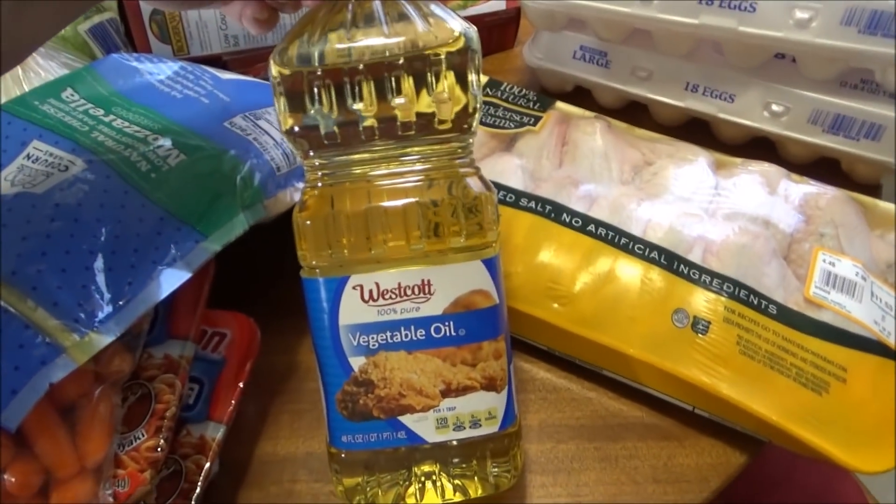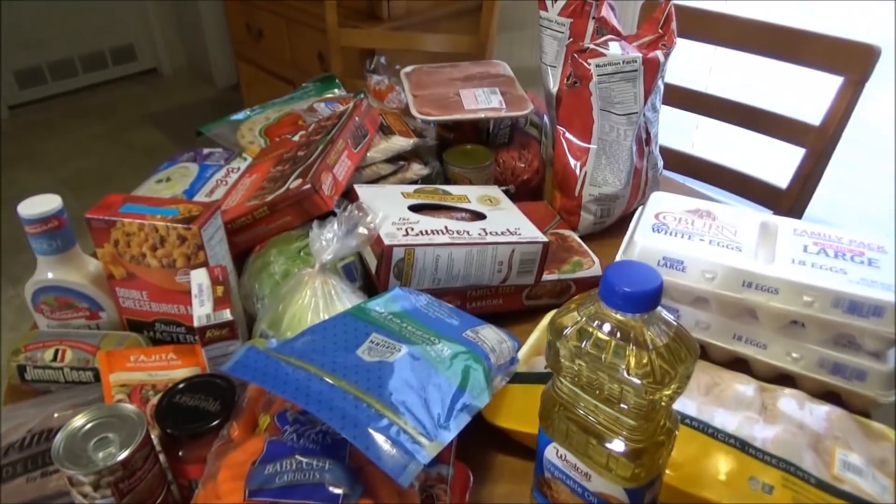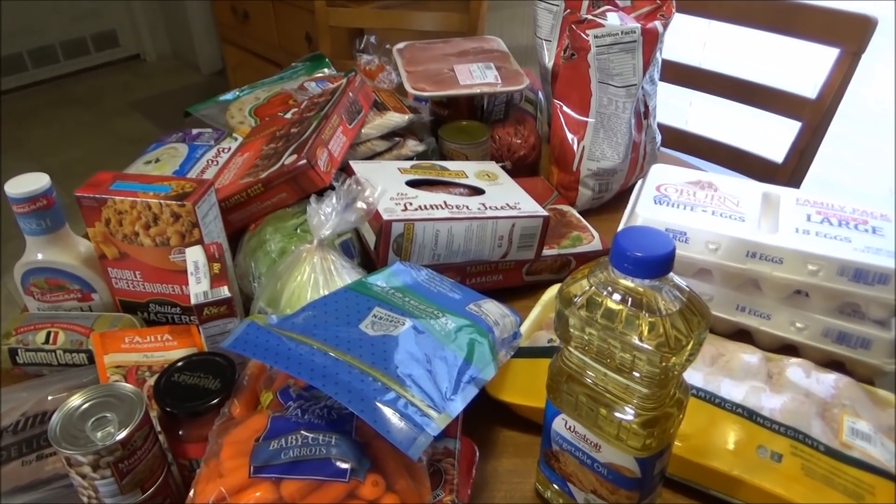I don't think I showed you — we got another big bottle of oil. We also got a couple of Diet Pepsis for my husband; they had them for $3.99 a carton.